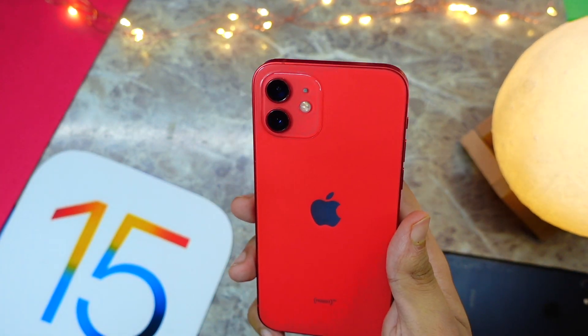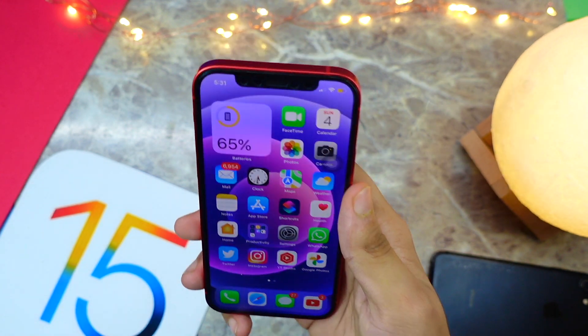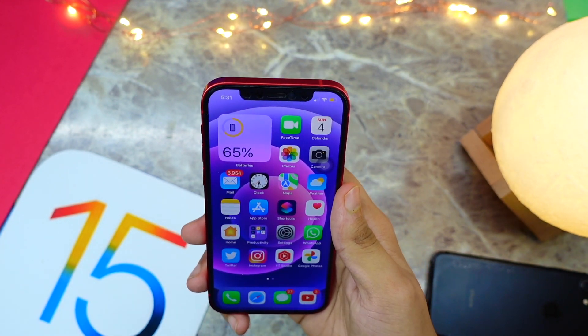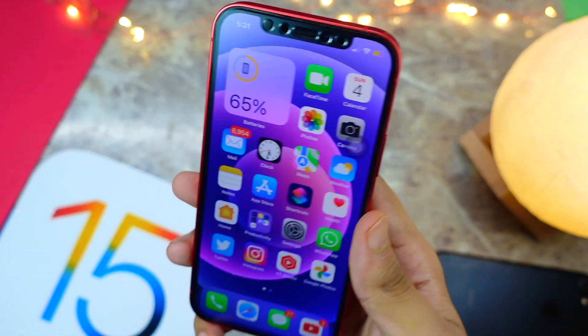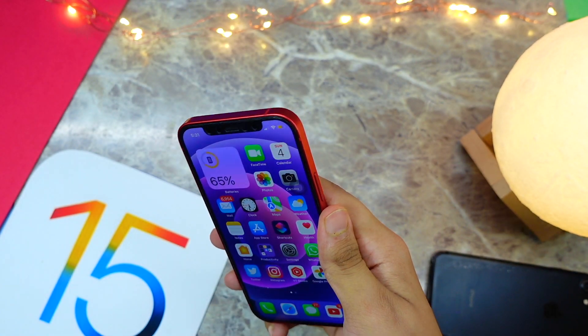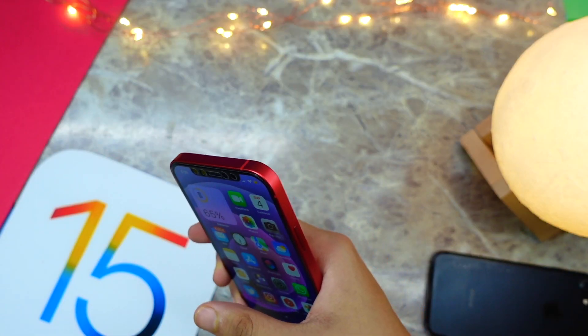Hey, hello everyone! In this video we are going to talk about the iPhone 12 on iOS 15 Beta 2. I have been running this firmware on all of my devices. This is the follow-up video of the iOS 15 Beta 2 re-release. Let's get right into today's video.